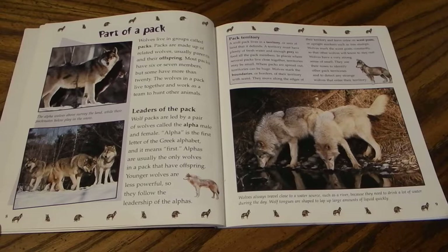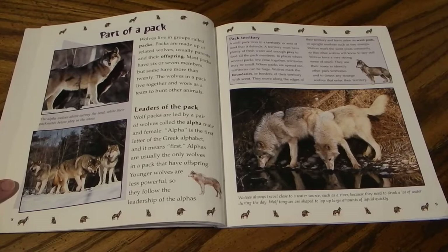Wolves live in groups called packs, made up of related wolves — usually parents and their offspring. Most packs have six or seven members, but some have more than 20. The wolves in a pack live together and work as a team to hunt other animals. Alpha wolves survey the land while their pack mates play in the snow.